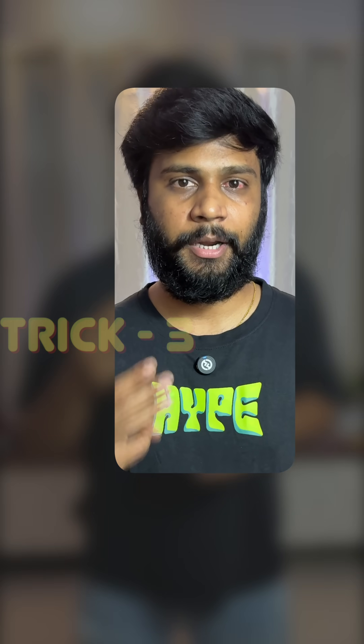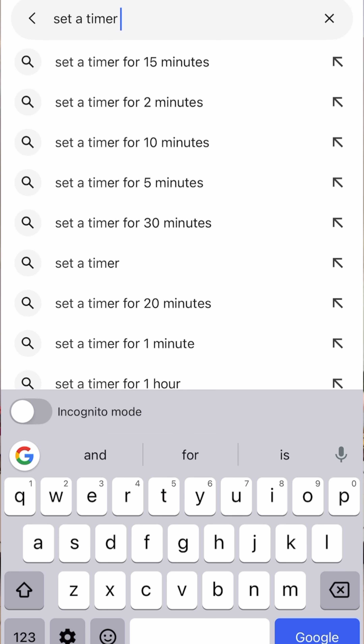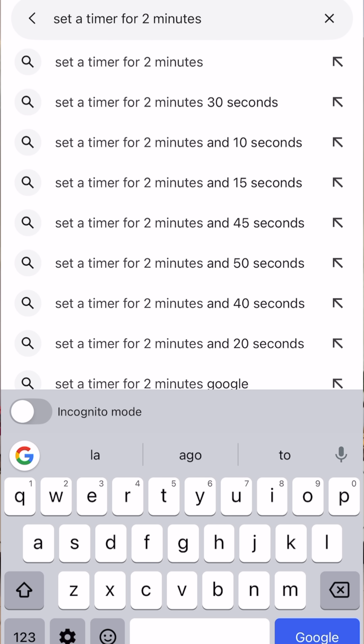Speaking of games and challenges, how about setting a timer for one? Number 3. Google has a built-in timer. Just search for 'timer' or 'set a timer for 2 minutes' and boom, no app needed.